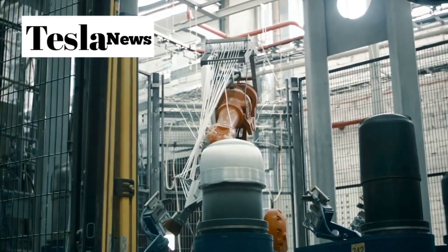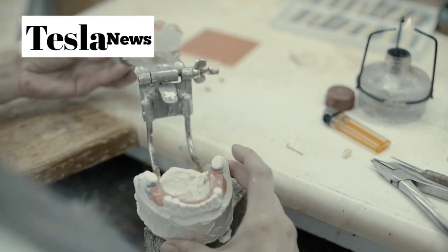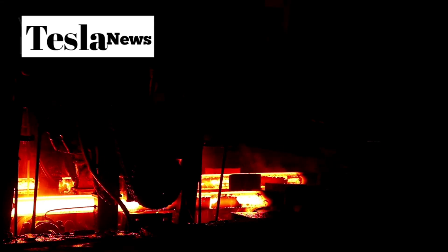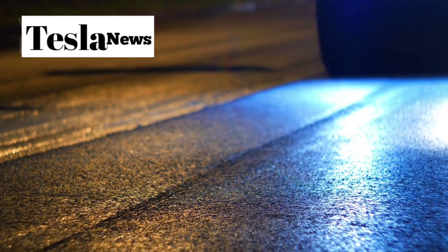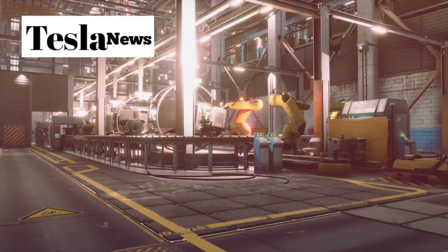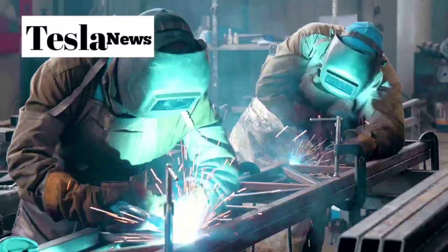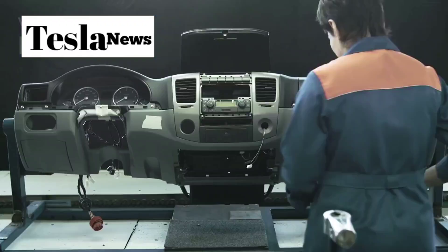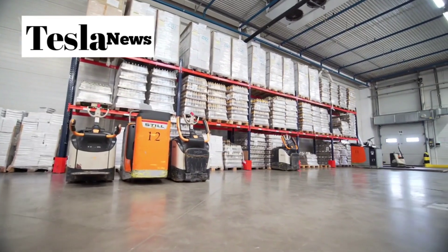Tesla has just pulled back the curtain on what might be the most revolutionary manufacturing process in automotive history. At the heart of this transformation is something called gigacasting, and it's about to change everything you thought you knew about how cars are built. Picture this: massive 50,000-ton machines that can cast an entire car frame in mere seconds. We're not talking about traditional assembly lines with thousands of workers welding piece after piece together. We're talking about a complete paradigm shift that takes molten aluminum and transforms it into a precision-engineered chassis faster than you can count to five.